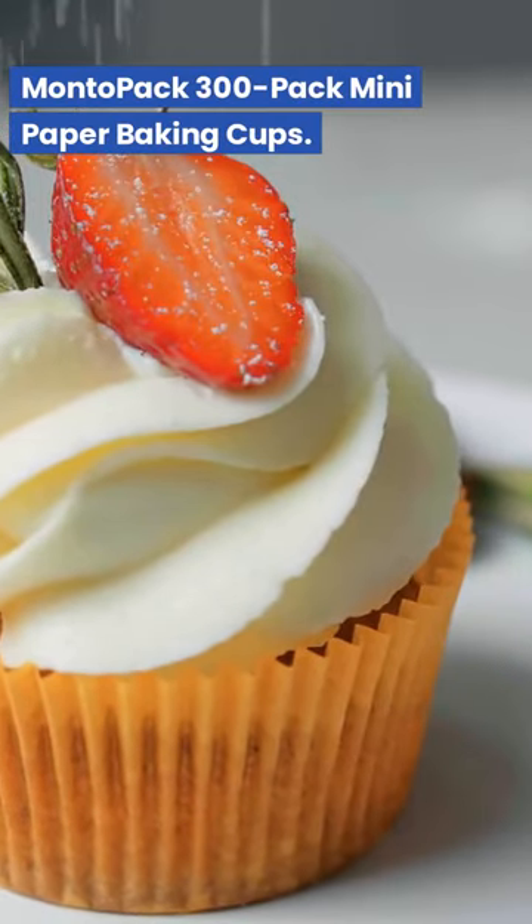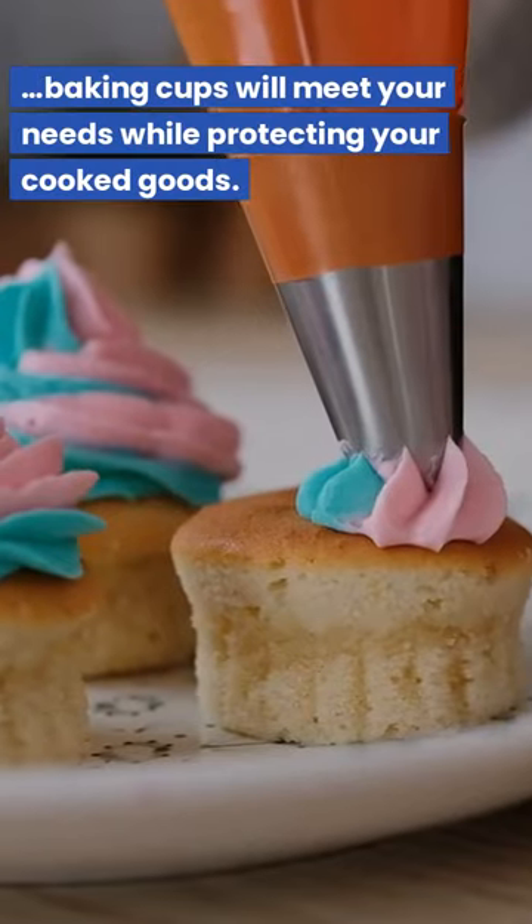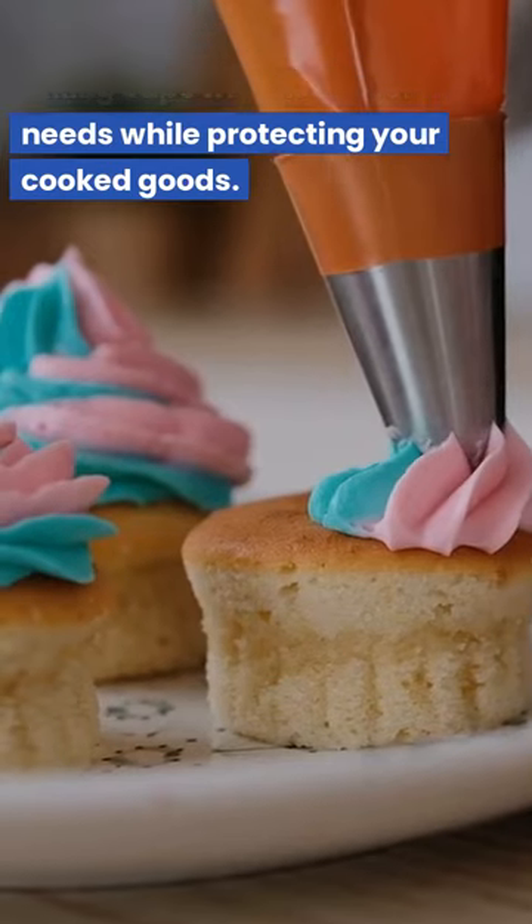Monto Pack 300 Pack Mini Paper Baking Cups. Regardless of the purpose of your baking, these 300 pack baking cups will meet your needs while protecting your cooked goods.